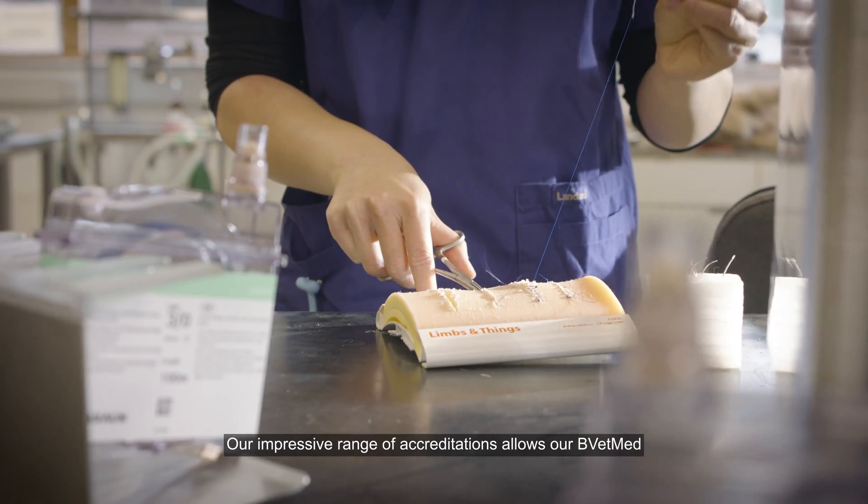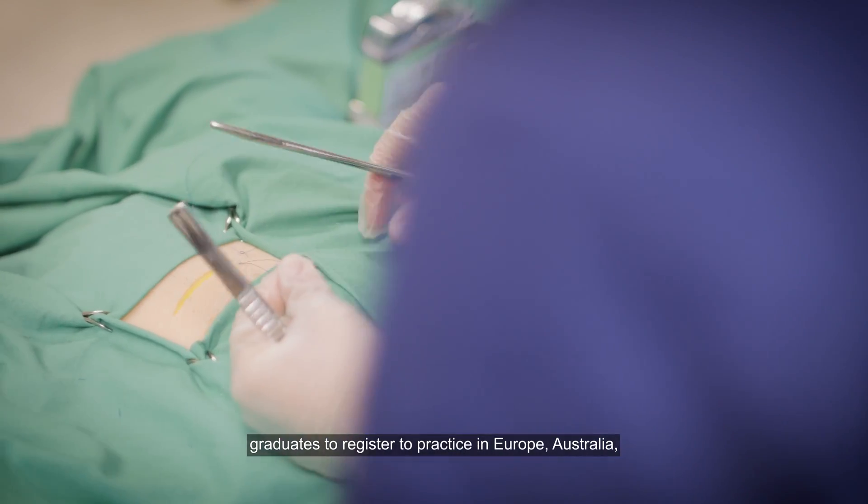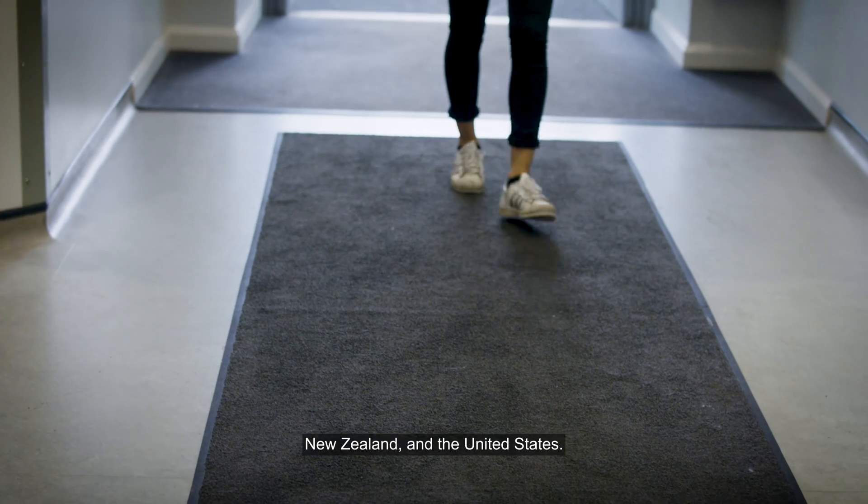Our impressive range of accreditations allows our BVetMed graduates to register to practice in Europe, Australia, New Zealand and the United States.